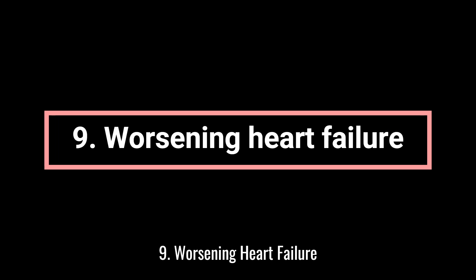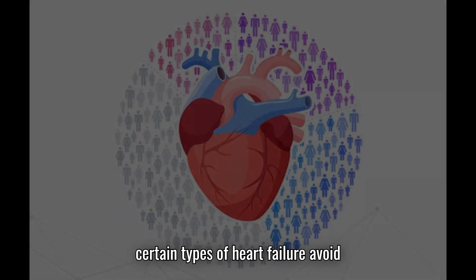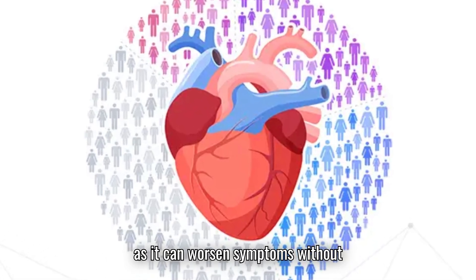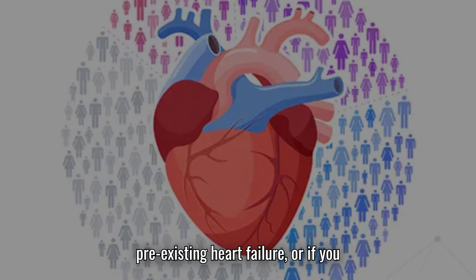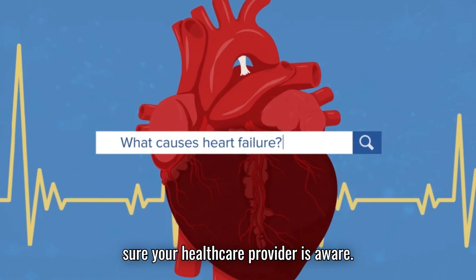9. Worsening heart failure. Experts recommend that people with certain types of heart failure avoid calcium channel blockers like diltiazem, as it can worsen symptoms without providing benefits. If you have pre-existing heart failure, or if you develop it while taking diltiazem, make sure your healthcare provider is aware.